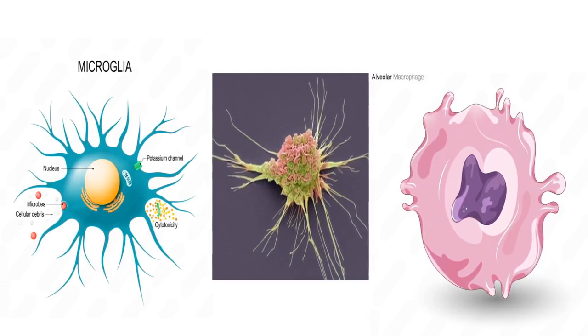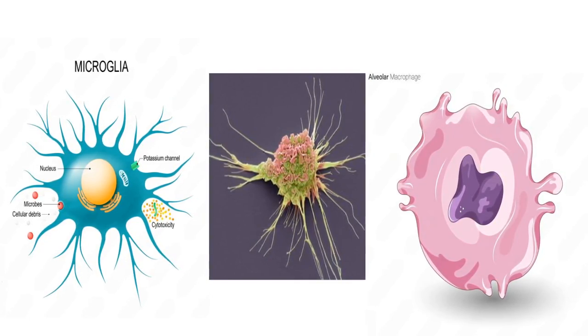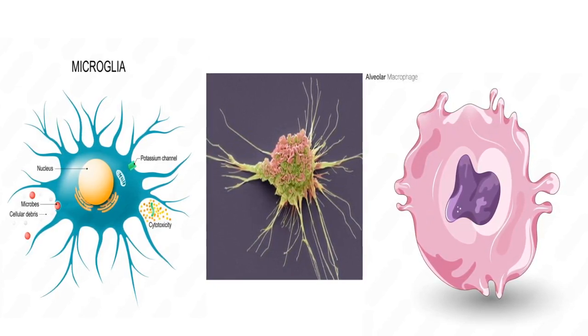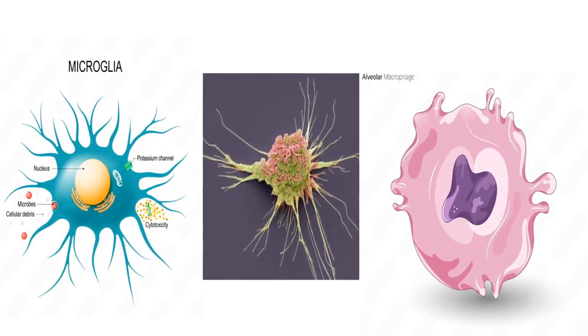Number 6: Tissue-Specific Names. Did you know that macrophages have different names depending on where they reside in the body? In the liver, they're called Kupffer cells. In the lungs, they're alveolar macrophages. In the brain, they transform into microglia. Despite their different names, they all perform similar critical tasks.